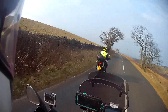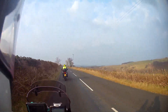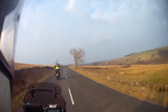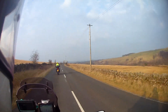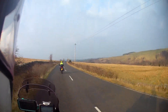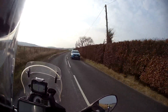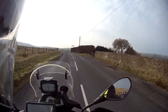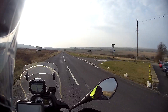Looks absolutely fine. Okay, just went a bit squirrelly then. Yeah, there's bits on this road. We'll check the pressures when we get back but it looks absolutely fine. It just felt like the tyre deflated then. We can check the pressure when we get back.